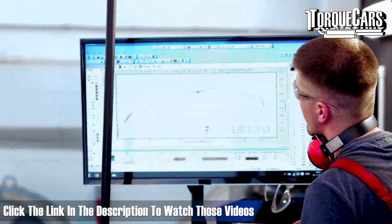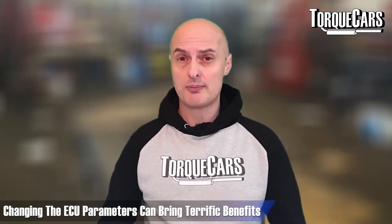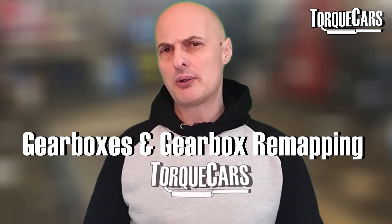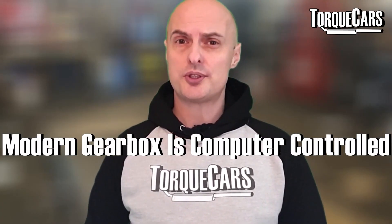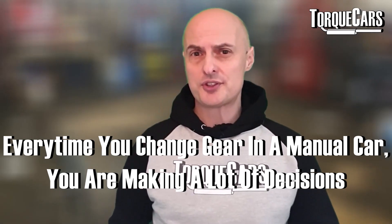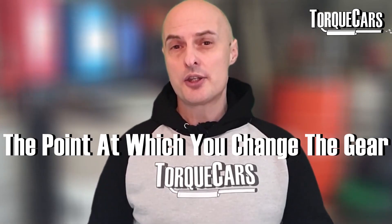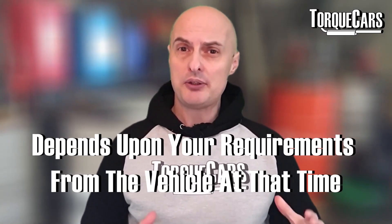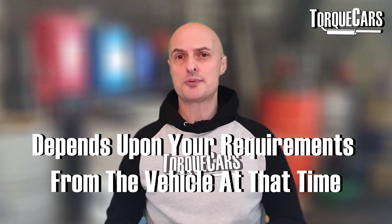We've done lots of videos on remapping the engine and we've seen the terrific benefits you can get just by changing the parameters inside the computer. People have been asking about gearboxes and gearbox remapping. A lot of people don't realize that the modern gearbox is computer controlled. As a driver with a manual car, you are making lots of decisions every time you change gear — the point at which you change gear depending on whether you want to accelerate quickly or drive economically.